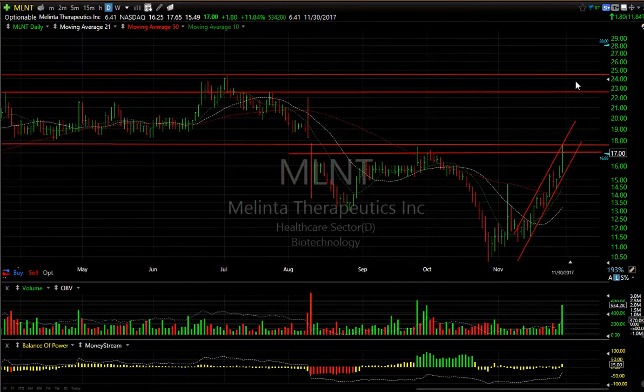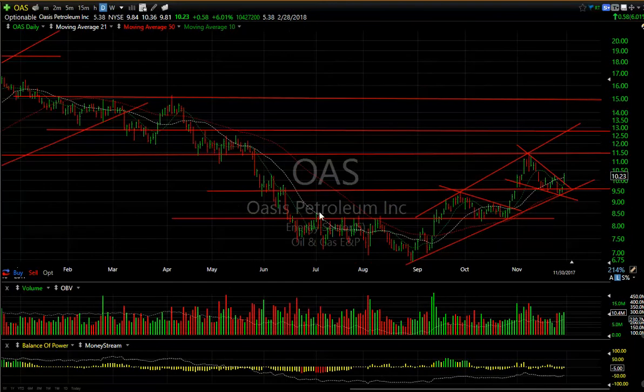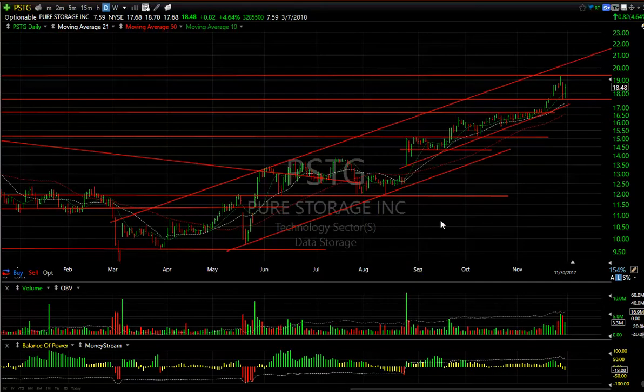Another junior oil I like is OAS. Wyckoff legs one, two, three, and four — the fifth wave may have started with a pop out of that falling wedge. Targets are 11.50, 12.75, and 13. 5.4 days to cover on that one — swing trade.